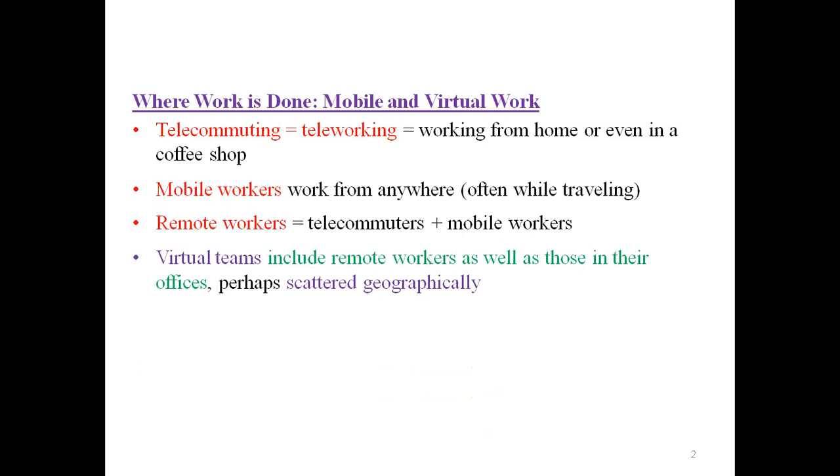These days, many people are using remote workers. We also talk about virtual teams. Virtual teams include remote workers as well as those in the office or on scheduled meetings. Basically, the virtual team means that you don't have to be in the office to conduct a meeting or make decisions. Maybe some of your colleagues are in another country, so you just set up a daily conference call and you can hold a meeting. This is a virtual team.